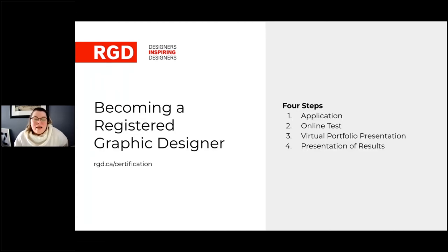Today we're talking about certification — becoming a certified RGD. Becoming an RGD is broken down into four very easy steps: filling out the application online to see if you're eligible, taking an online test, the virtual online portfolio review, and the presentation of results from the RGD. Our focus today is the fun part — the virtual online portfolio review — where designers get to be designers.